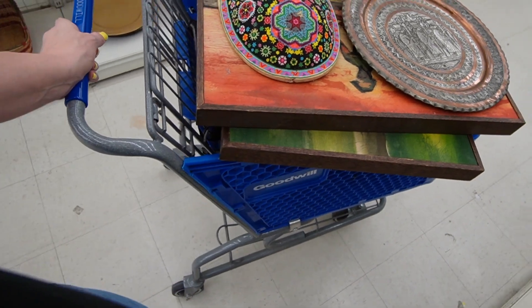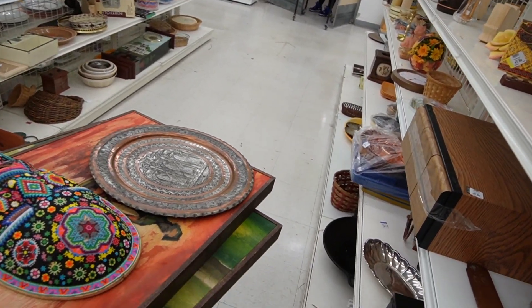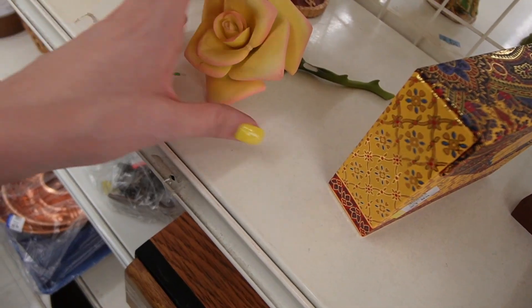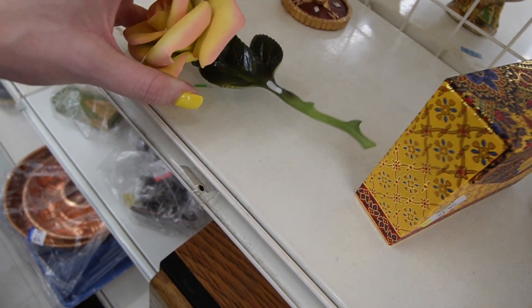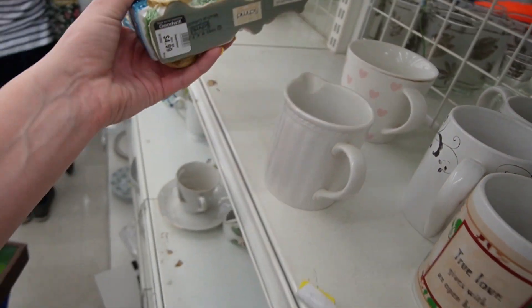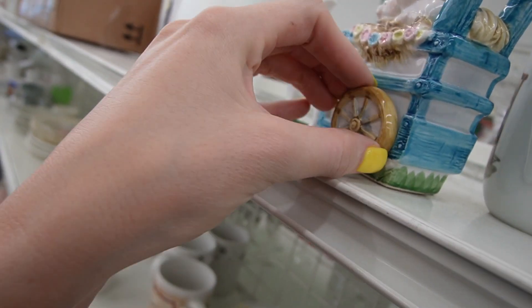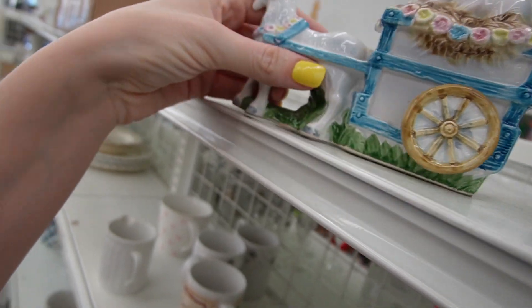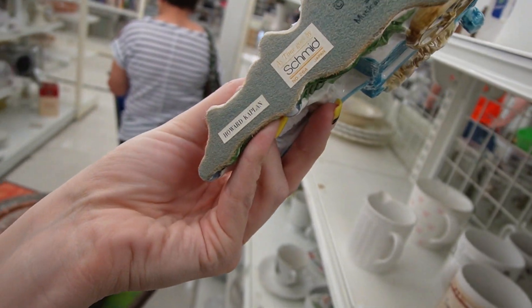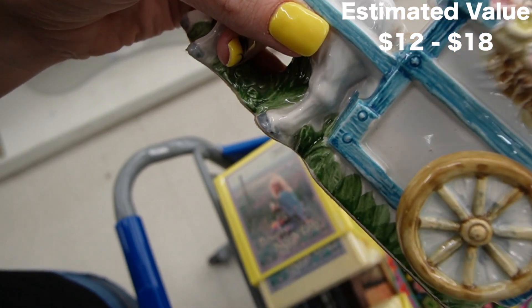This is exciting - like I said I've never been here when they were stocking before. Look - a new cart just came out the door! It's got a missing thorn - what is this? Schmid! Oh look at that - oh it's musical too! I wonder if it plays. We might not know until - oh there it goes, it's starting to play! It's hard to hear it over the store music though.